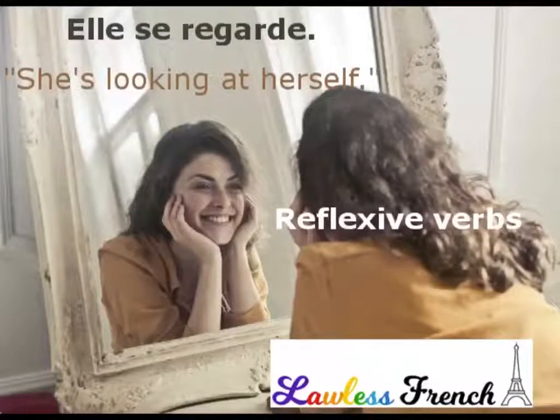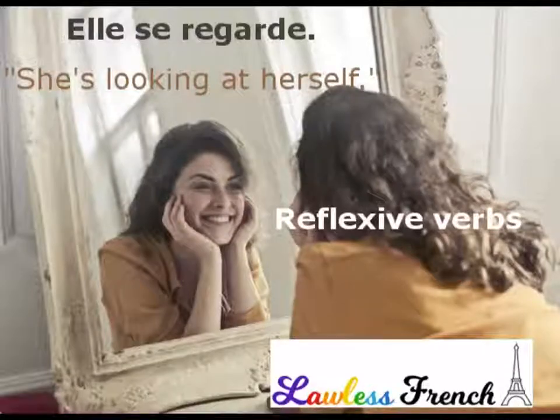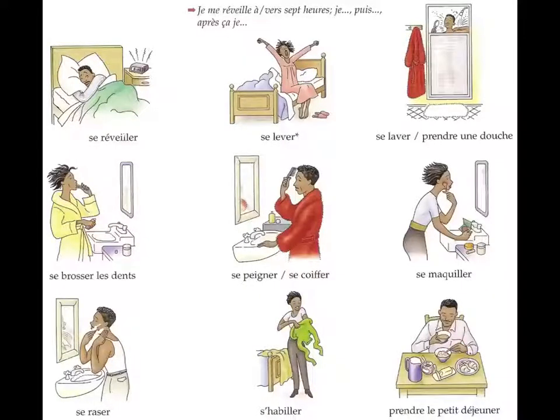In this video I'm going to explain how you use present tense reflexive verbs in French. You've probably come across reflexive verbs before when you studied the topic of daily routine. Reflexive verbs basically are verbs which are actions which we either do to ourselves or we are reciprocating with somebody else.